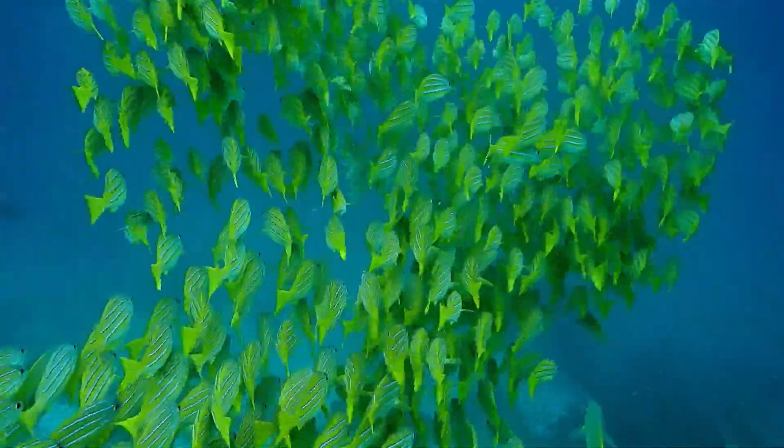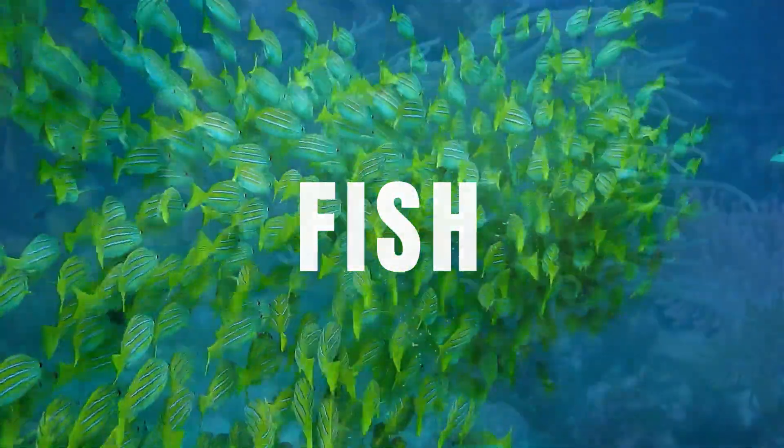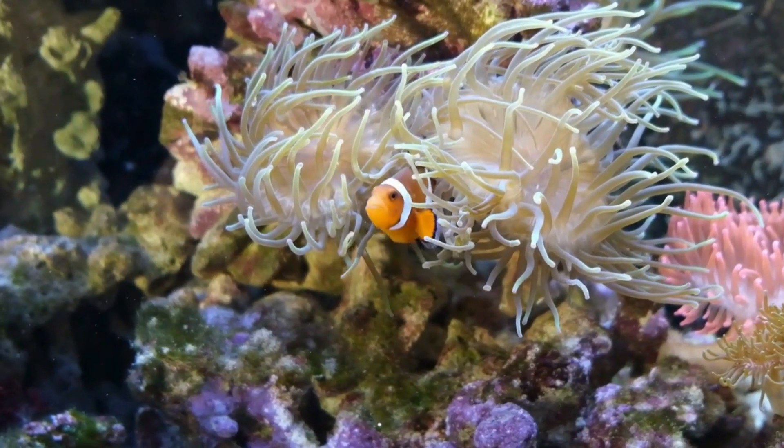Today we are going to explore different types of fish. But first, let's find out what defines a fish.